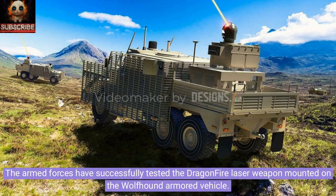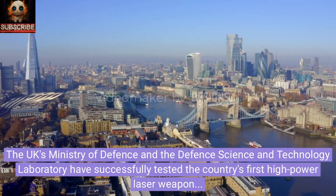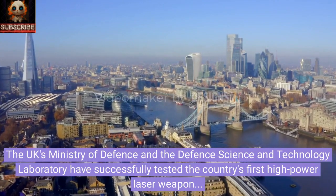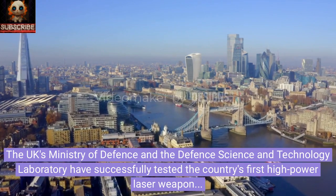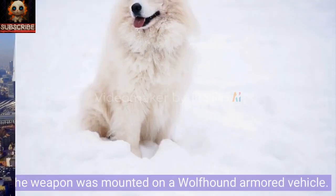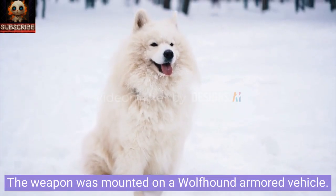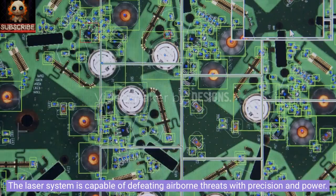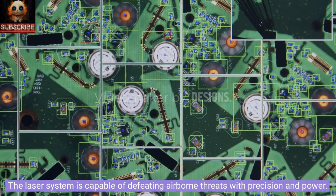The armed forces have successfully tested the Dragonfire laser weapon mounted on the Wolfhound armored vehicle. The UK's Ministry of Defense and the Defense Science and Technology Laboratory have successfully tested the country's first high-power laser weapon, the Dragonfire. The weapon was mounted on a Wolfhound armored vehicle. The laser system is capable of defeating airborne threats with precision and power.